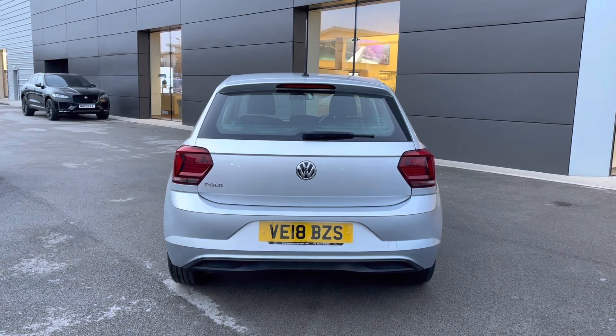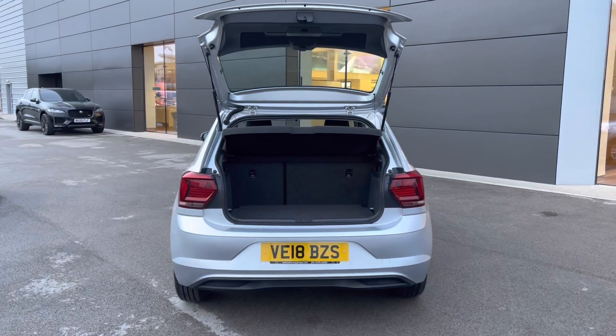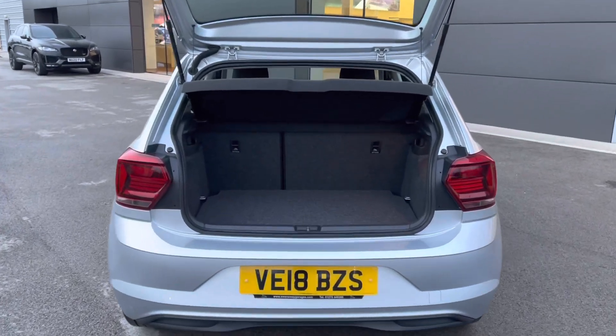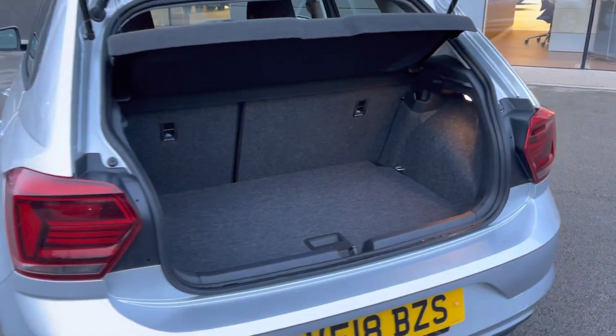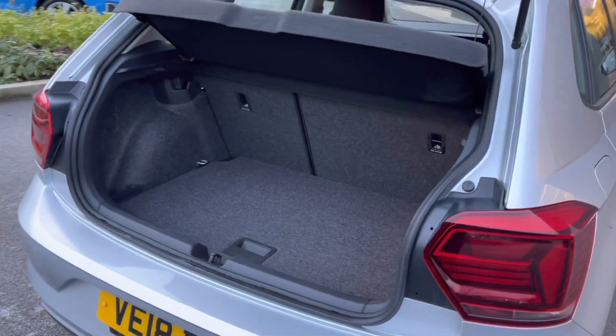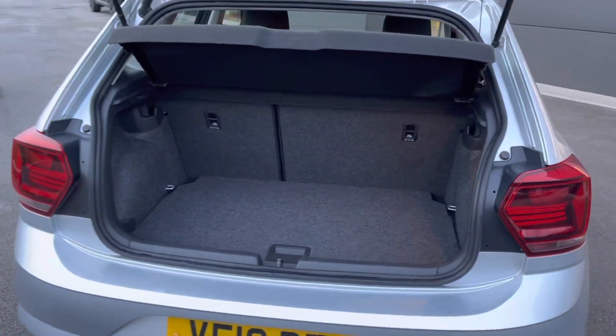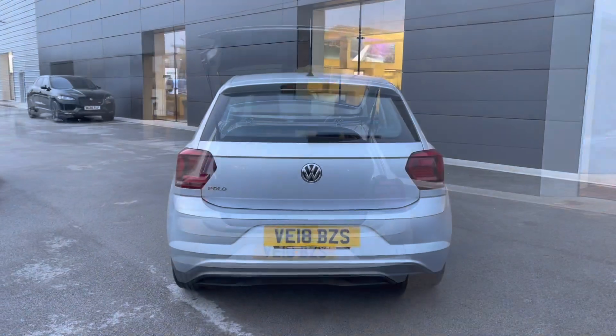This Volkswagen Polo also features a generous amount of boot space — that's 351 litres, which could comfortably accommodate multiple carry-on suitcases or cater for a range of additional activities. The rear seats can also be folded to increase storage space.